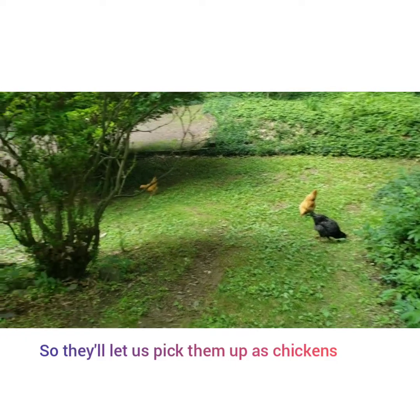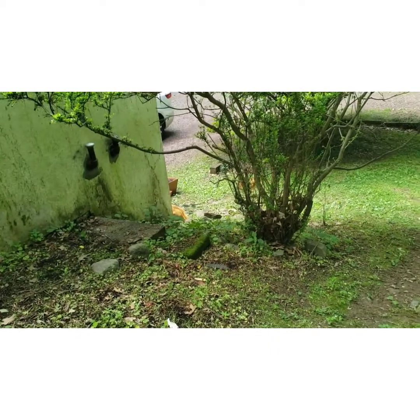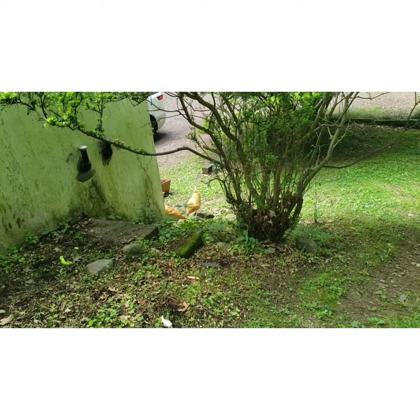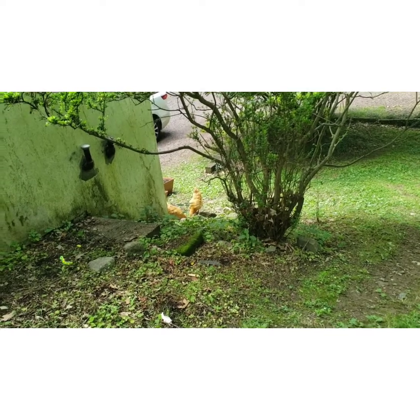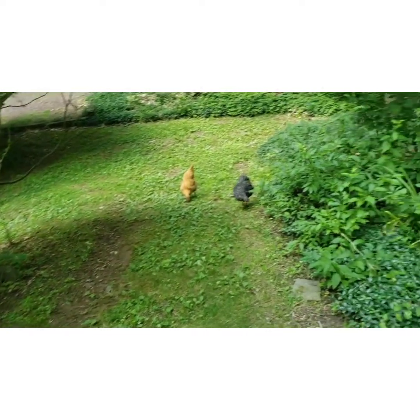Here are the chicks digging up worms by where I used to find them when the chicks lived in the garage.